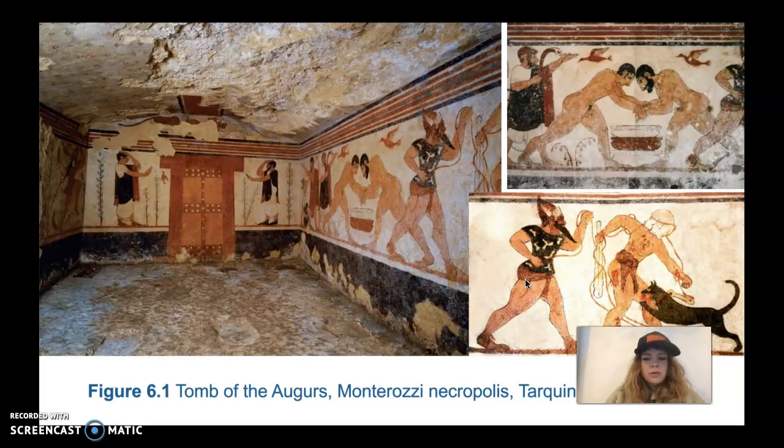A good example of Etruscan art and how it's different and important is the Tomb of the Augurs from Monterrazi Necropolis, Tarkania, 520 BCE. The Tomb of the Augurs is a great example of the originality and sophistication of Etruscan art. It's one of the thousands of underground tombs carved out of bedrock from the Necropolis at the Etruscan city at Tarkania.